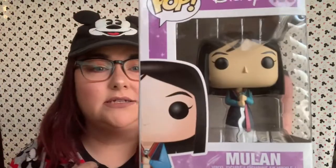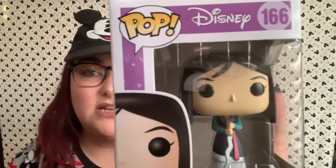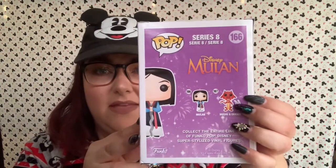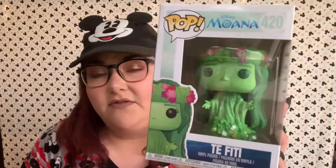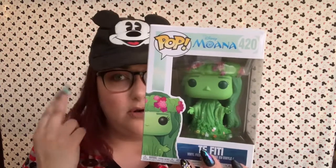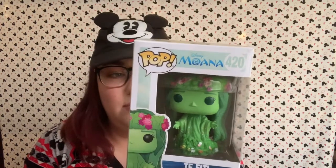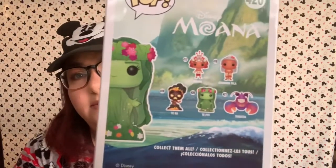Next we have Mulan. There was another pop that came out in this collection as well — that is the Mushu and Cri-Kee pop, and I really want to get that pop but I do not have it. Next up is Te Fiti from the movie Moana. I do want to get more of the Moana pops — I have two more over here that I'll show you. But there are some that I don't own. I don't own Grandma Tala, I don't own Moana in her headdress, and I don't own Taká. So I definitely want to pick those up at some point.